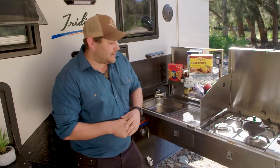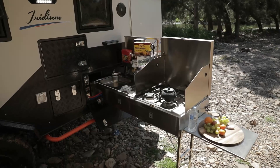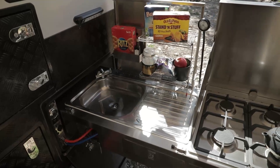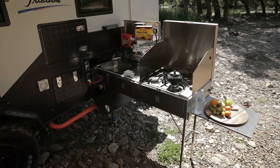Every camper trailer needs a well-appointed kitchen, and this one is no exception. It basically slides straight out the side of the camper trailer. You've got a nice big four-burner gas stove, plenty of rack in there, and hot and cold water plumbed straight to the kitchen — just like home.